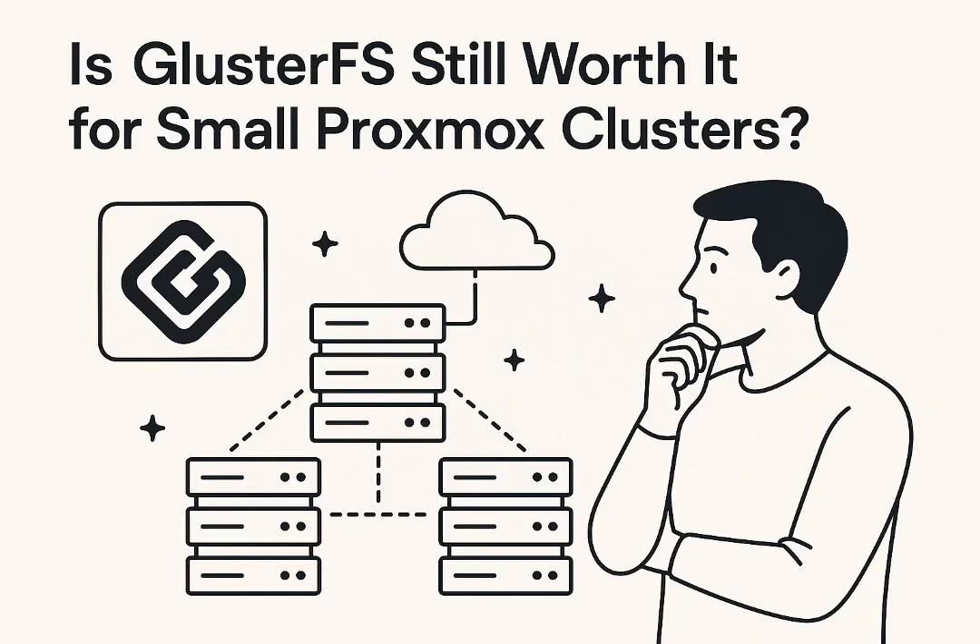Do you ever find yourself wrestling with tech in your home lab? Maybe dreaming of enterprise-grade storage, but without that enterprise-grade price tag? Perhaps you've even heard of GlusterFS. For years, it's been a real trusty sidekick for Proxmox users, delivering that high-availability storage — meaning your data stays accessible even if a server node goes down.